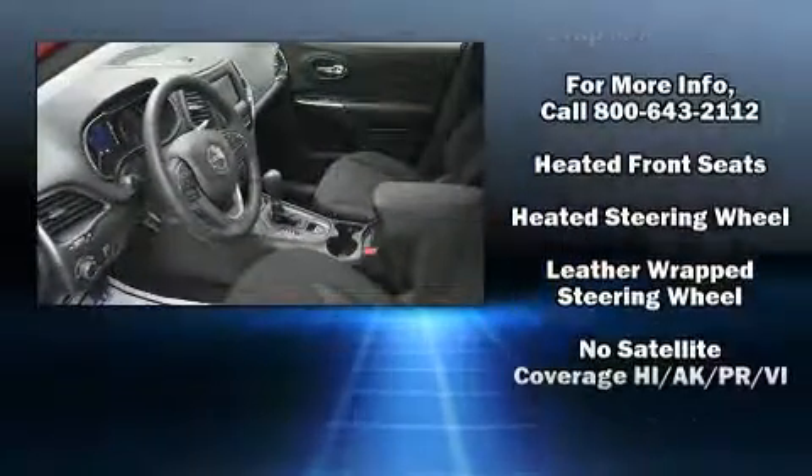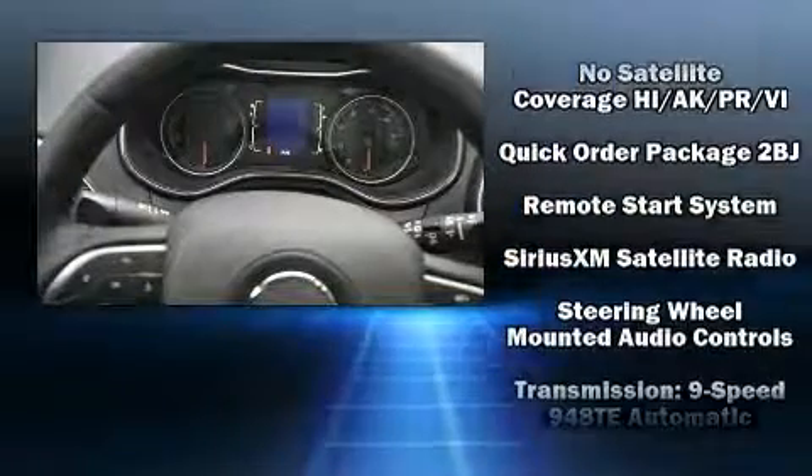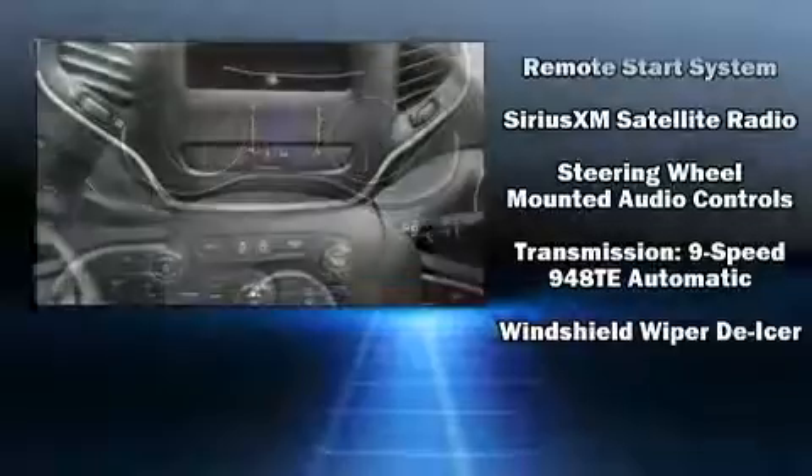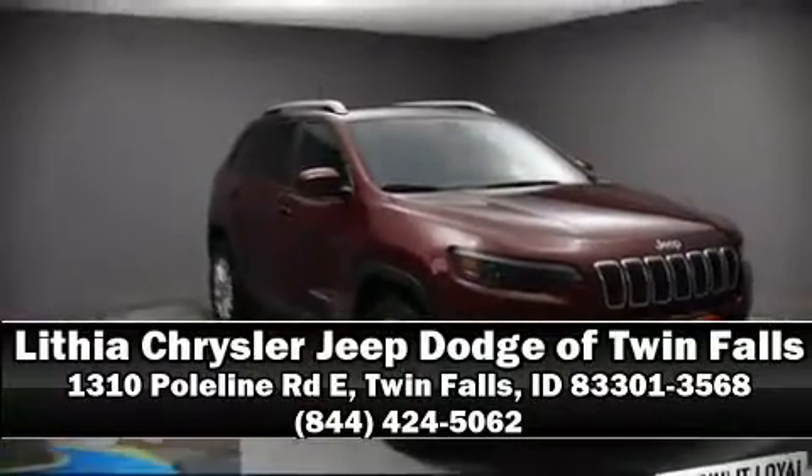Electronic stability control stands out as a technologically savvy innovation keeping you better connected to the road. Our knowledgeable sales staff is available to answer any questions that you might have. Stop by our dealership or give us a call for more information.